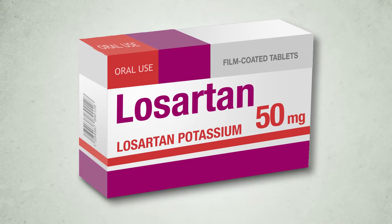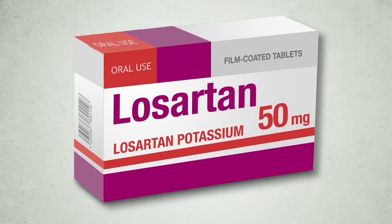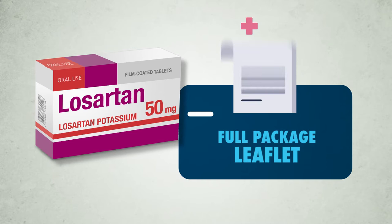Welcome. Let's see what this medicine is for and how to use it. Losartan Potassium 50 mg film-coated tablets. We start with the general summary and then we will read the full package leaflet.